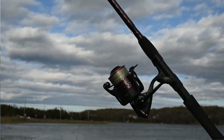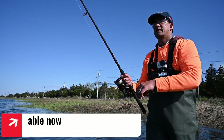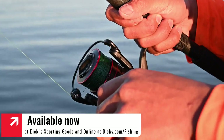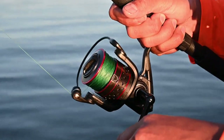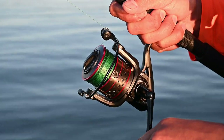A basic rod and reel outfit like this 7-foot Penn spinning combo, which you can get at Dick's Sporting Goods, is a great choice for back bay light tackle fishing. It's also a great rod when fishing from a boat. Spool it up with 10 to 20 pound braid and you have a great all-purpose inshore fishing outfit.